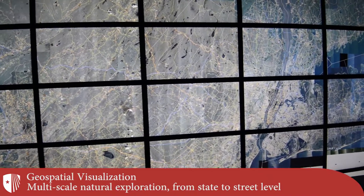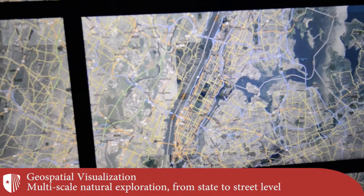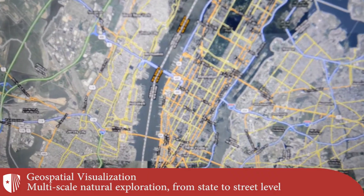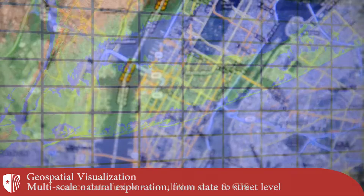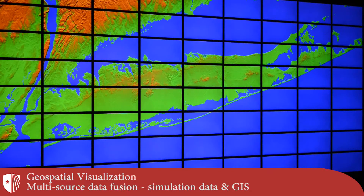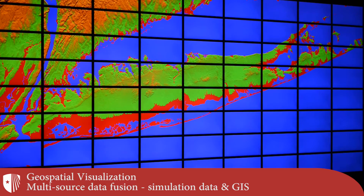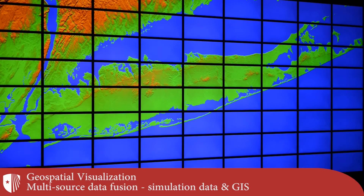Different types of data can be fused together based on the task at hand. For example, satellite imagery can be combined with road conditions and very naturally explored at multiple scales. Alternatively, map data can be fused with various types of simulations — in this case, a visual simulation of rising water levels is overlaid on a topographical map of Long Island, highlighting the impact areas.